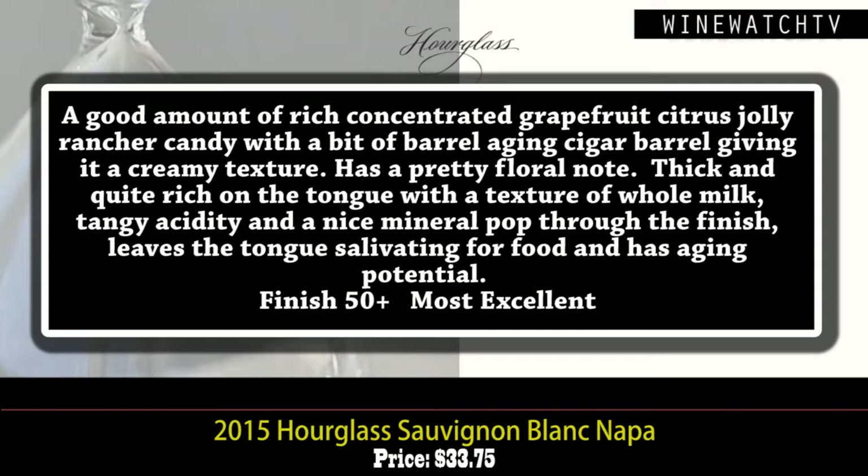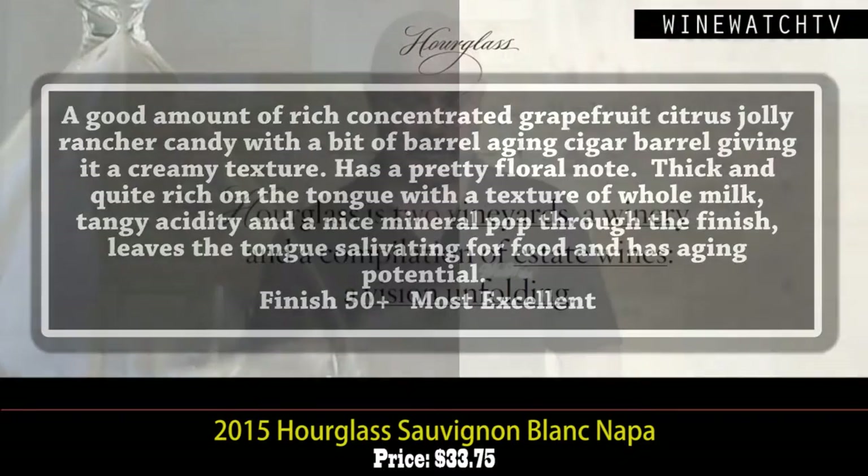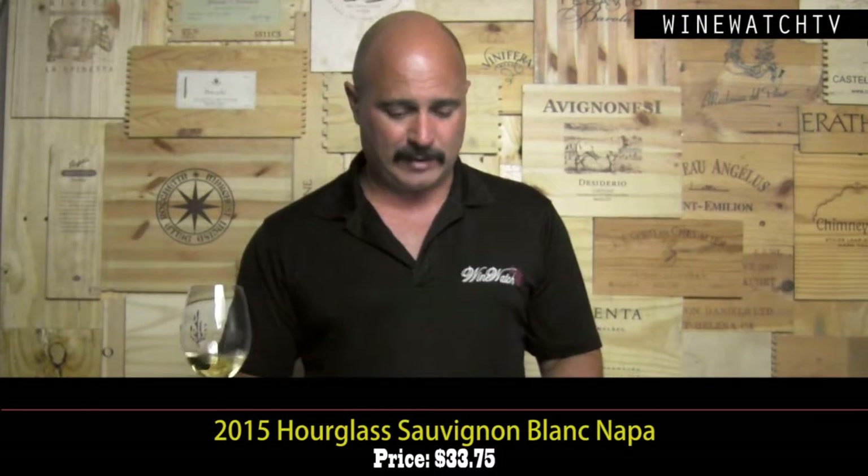A thousand cases produced and they're looking to get this wine up to about 15,000. This wine's got a lovely richness on the palate, nice texture of whole milk, some tangy acidity, and a nice mineral pop on the finish leaving the tongue salivating for food — one of the things we love about Sauvignon Blanc. It's got great aging potential as well, a character most people don't think about, at $33.75. The best value in the lineup — the white wine, always.